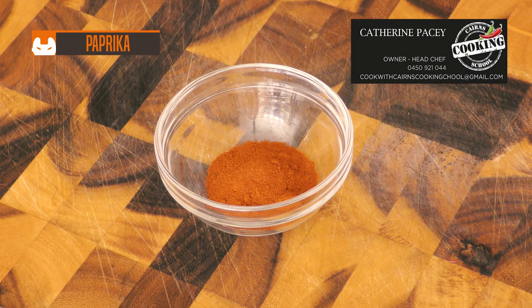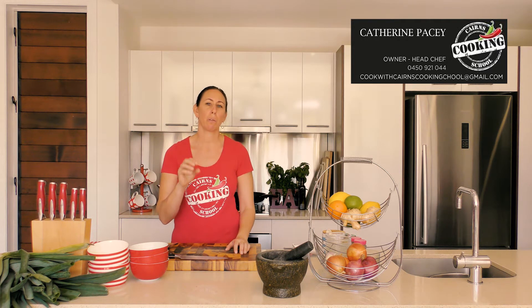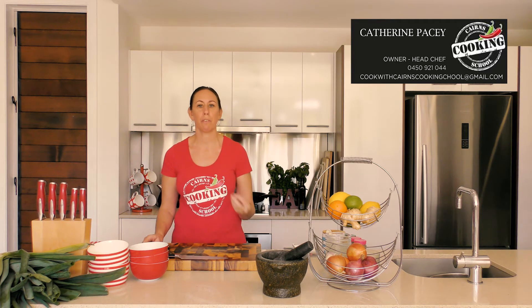Paprika — a powder made from ground sweet red pepper pods. It's available in sweet and hot varieties, as well as a smoked variety. You're looking for something that is rich and red in color with a smooth texture. Hungarian paprika is one of the highest quality paprikas you'll find on the shelf. We use this spice to season meats, seafoods, and vegetables.